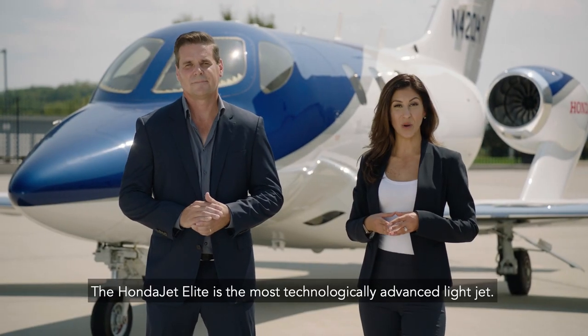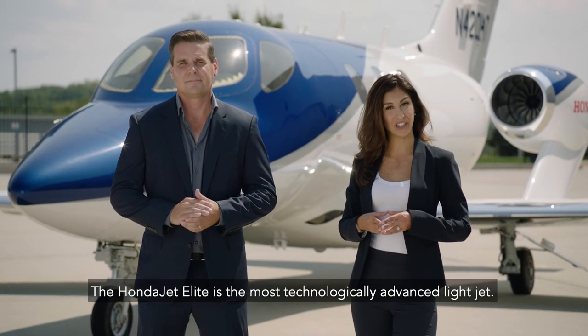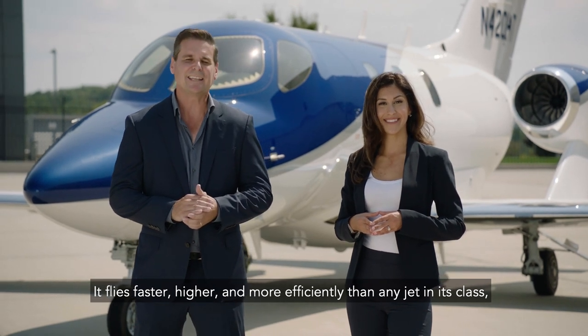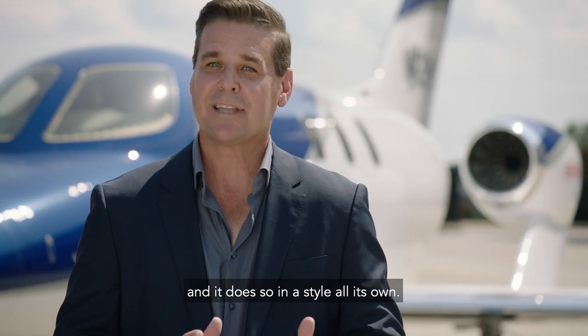The HondaJet Elite is the most technologically advanced light jet. It flies faster, higher, and more efficiently than any jet in its class, and it does so in a style all its own.